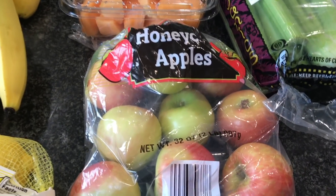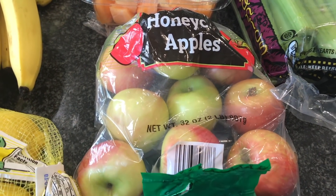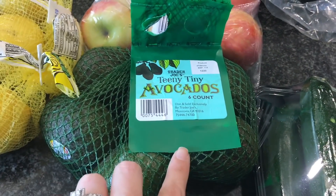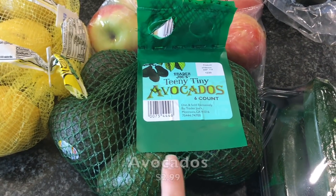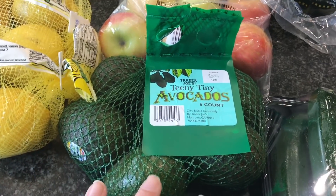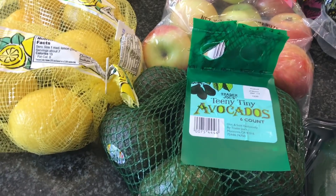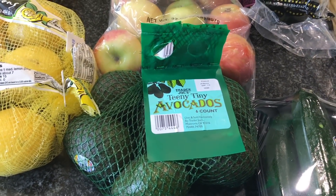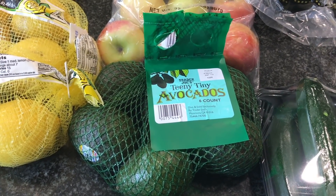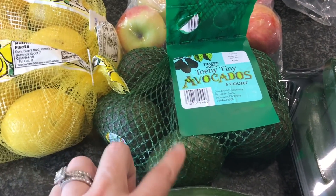I got a thing of Honeycrisp apples — they finally had them in a bag. Honeycrisp apples are so hard for us to come by but they are my personal favorite, so I got a two-pound bag. I also got some teeny tiny avocados. These are the best — you get six of them and they're a really good price. I think they're the perfect size to have a whole one without feeling too indulgent. I mean, it's an avocado — we should never feel guilty — but they can pack the fats so these are just perfect.